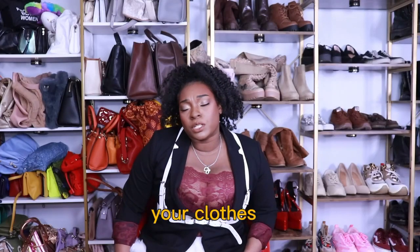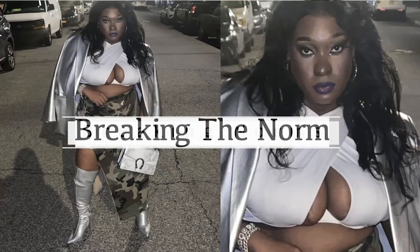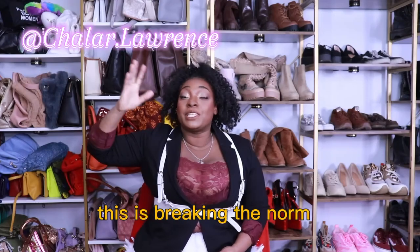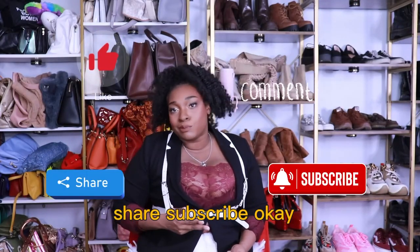Don't be afraid to step out of the box with your clothes. Hi, my name is Shalar. This is Breaking the Norm, where we're all shopaholics, but we're not anonymous. Before we get started, make sure you join the support group gang — like, comment, share, subscribe.